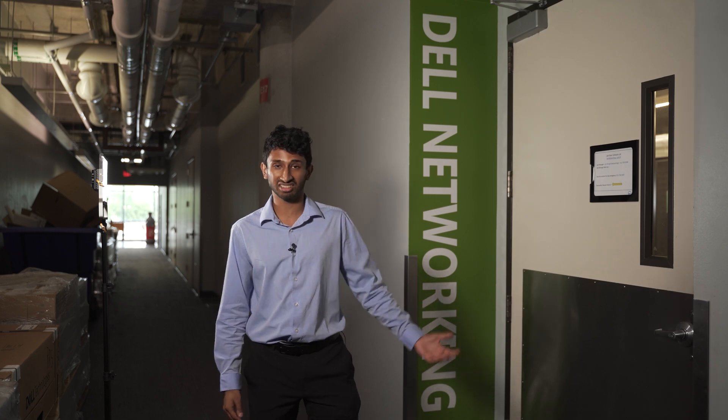Hi, my name is Jaydeep and I am a Product Management Intern here at the Compute Networking TME Lab. TME is Technical Marketing Engineering and we provide data-driven marketing analytics to various departments here at Dell and customers.